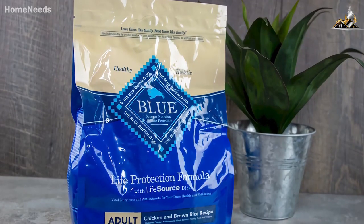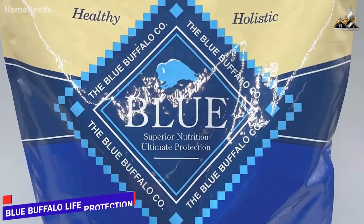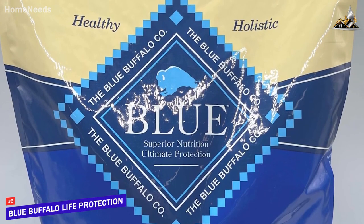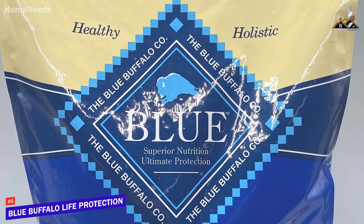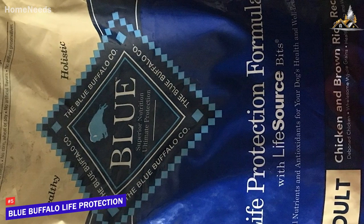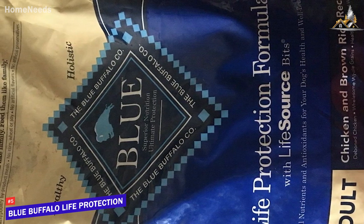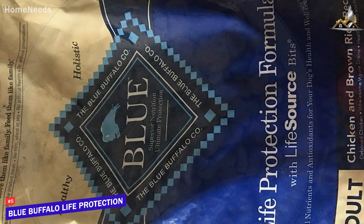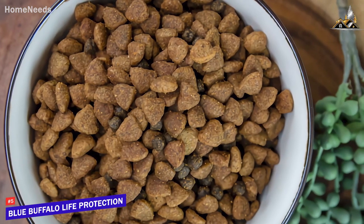If you're looking for reasonably priced dog food that packs in a lot of vital nutrients and offers plenty of bang for your buck, the Blue Buffalo Life Protection Formula is my choice as the best dog food for the money. Not everyone can afford the highest quality dog food on the market, and the Blue Buffalo Life Protection Formula is an inexpensive dog food that comes with plenty of protein, carbohydrates, and vitamins to help keep your dog healthy. It comes in a variety of flavors, so you can easily find a suitable option for your pet.